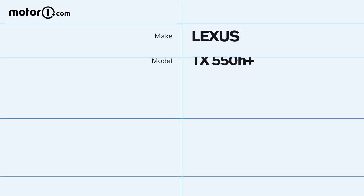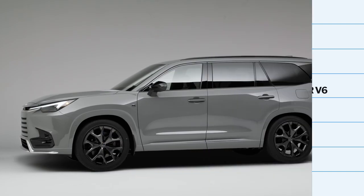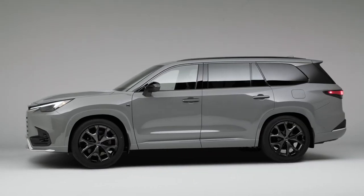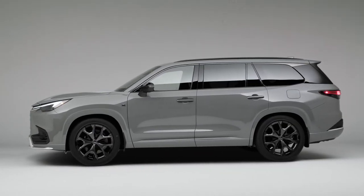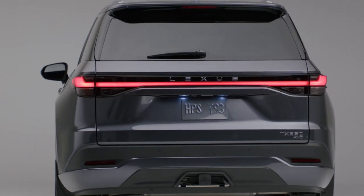But if you need more gusto, the late-availability 550H Plus plug-in hybrid offers 406 horsepower, 33 miles of all-electric range, and up to 30 miles per gallon combined. Lexus's estimate for the TX 500H is a respectable 24 MPG combined, while the turbocharged TX 350 should come in at a modest 21 MPG.